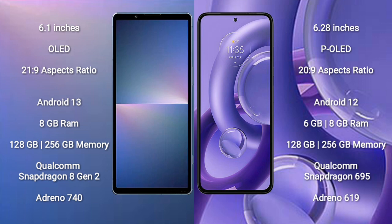The Sony Xperia 5 Mark 5 runs on the Android 13 operating system. The Motorola S30 new runs on the Android 12 operating system.